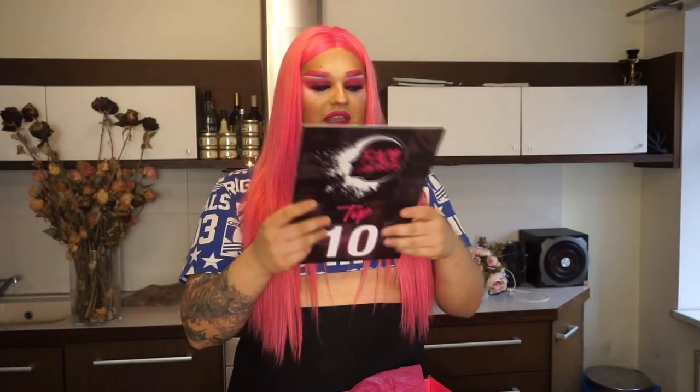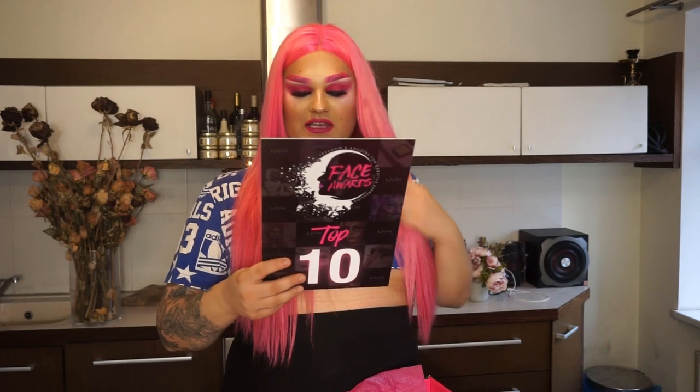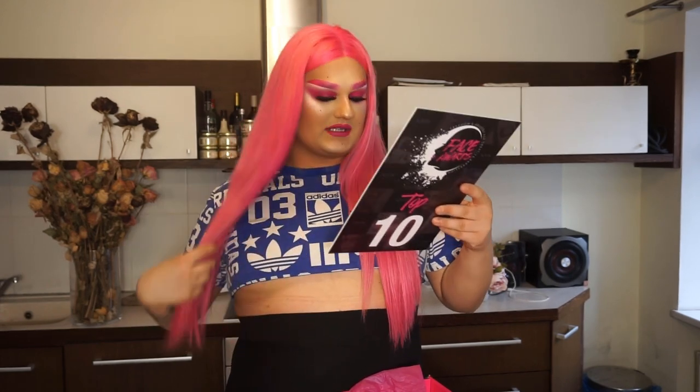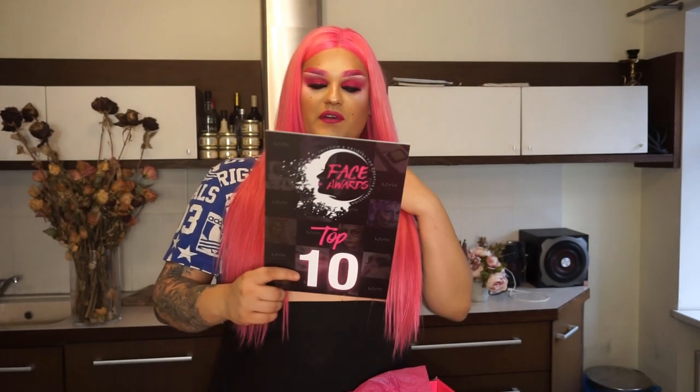Let's keep this video fast and open this box and see what we have inside. It says: congratulations, you are in Face Awards Baltics 2019 top 10 — thank you for your awesome work so far, and there's a list with timing for when you need to complete your second challenge video. Good luck with your second challenge!